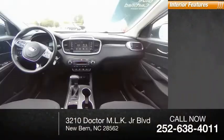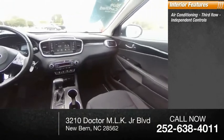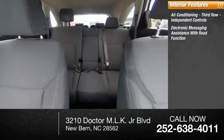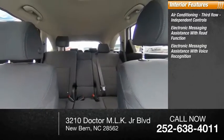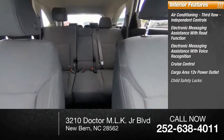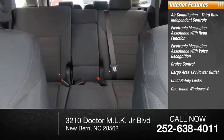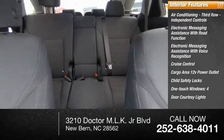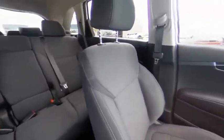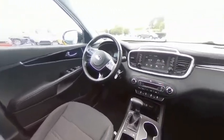Inside you'll find air conditioning with third-row independent controls, electronic messaging assistance with read function, electronic messaging assistance with voice recognition, cruise control, cargo area 12-volt power outlet, child safety locks, one-touch windows, four-door courtesy lights, tachometer, and power steering.